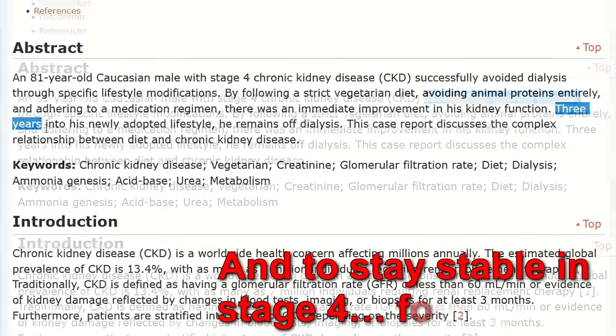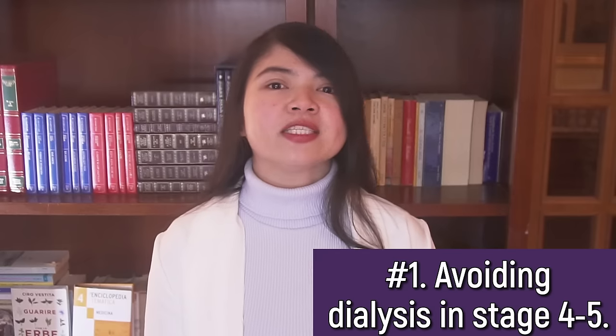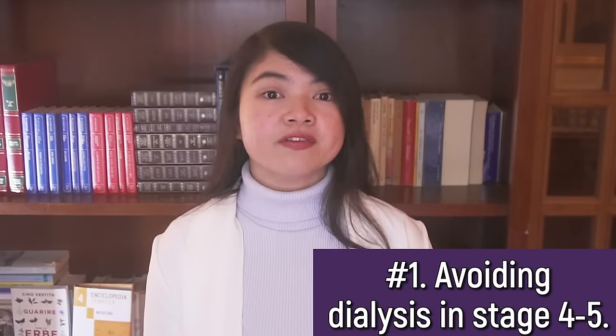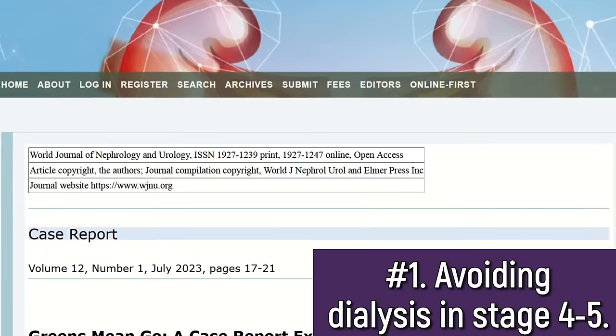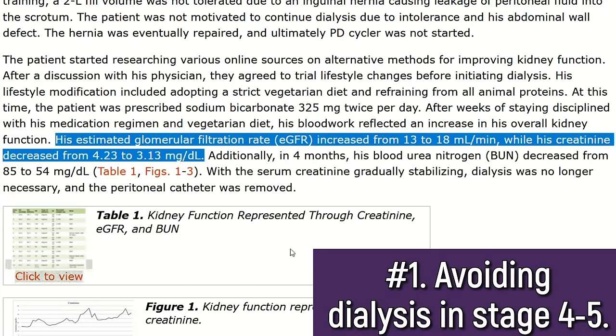In order to avoid dialysis, he had to completely change his diet. The result: thanks to an improved diet, he was able to be dialysis-free for 3 years — the whole duration of the case study. And it's not just that. Even though he's almost 85 now, this man is still able to maintain his improved kidney function and avoid ending up in dialysis again.